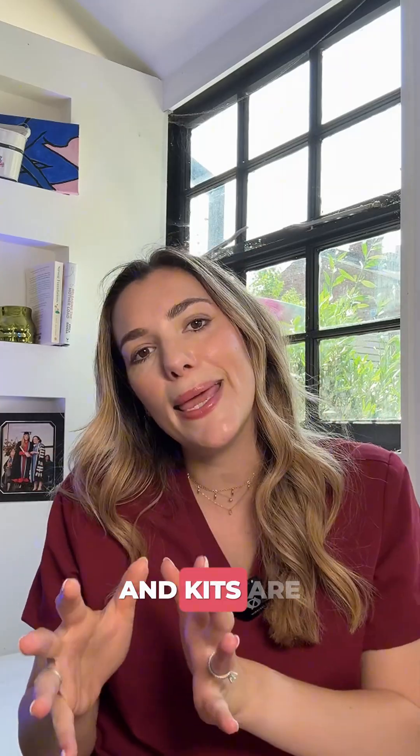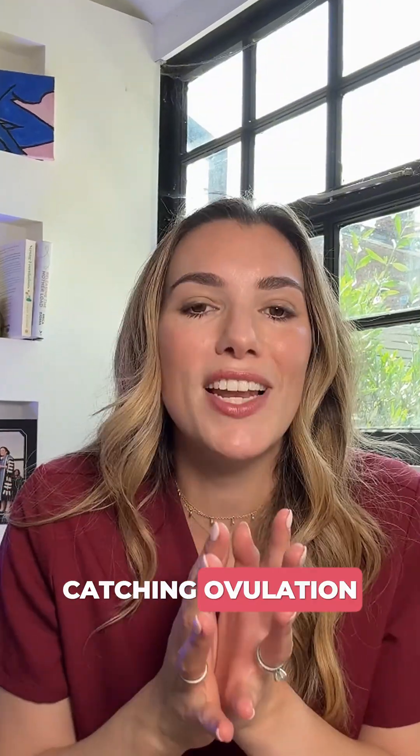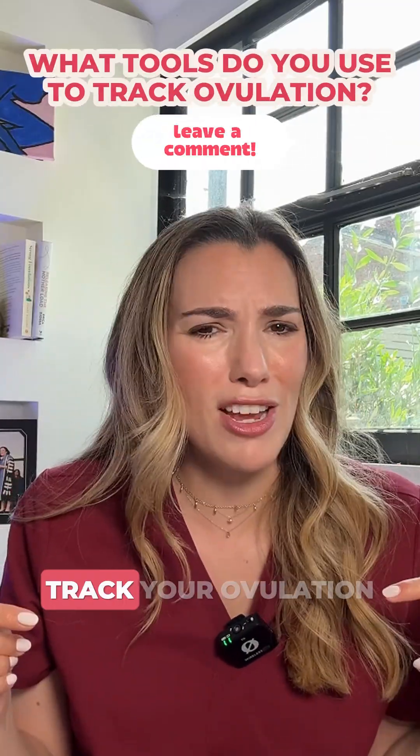So whilst apps and kits are good tools to help you understand when you're ovulating, they're not foolproof — they're not proof that ovulation took place. If you're trying to conceive, the best chance you have of catching ovulation is to have sex every two to three days throughout the month. Let me know what tools you use to track your ovulation.